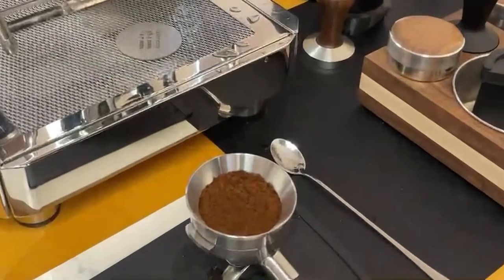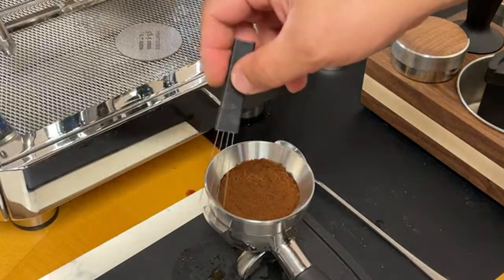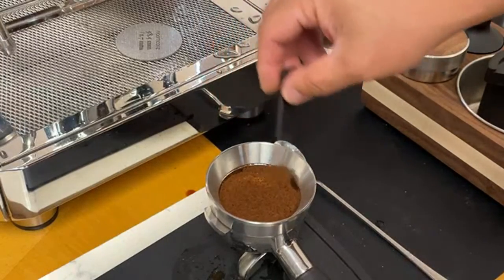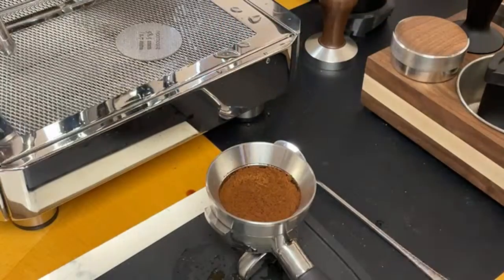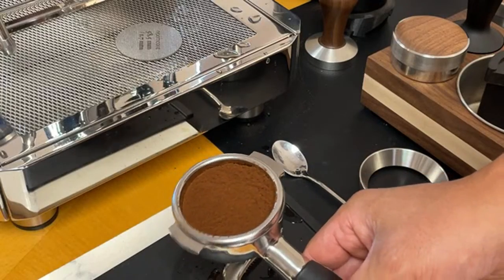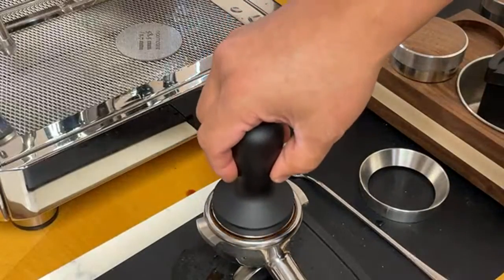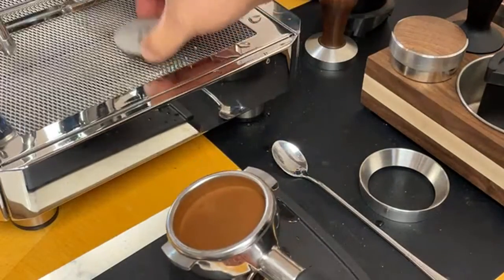If you have a 3D printer, go to Thingiverse — you can print a coffee rake. It's like doing landscaping or manicuring your backyard. Big shout out to John. Now you have a perfectly distributed puck — at this point you don't even need to do distribution, but we'll do it anyway for fun. Using the Brista Hustle tamper, then putting the screen on top.